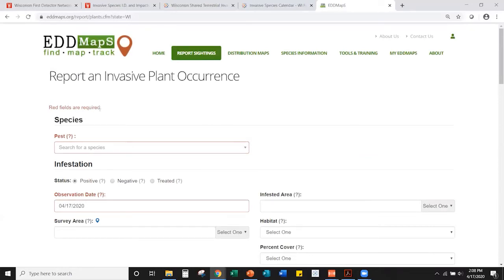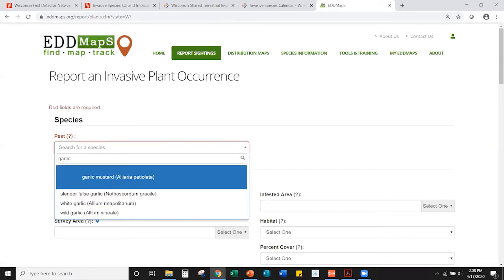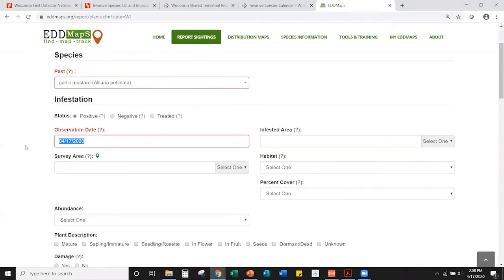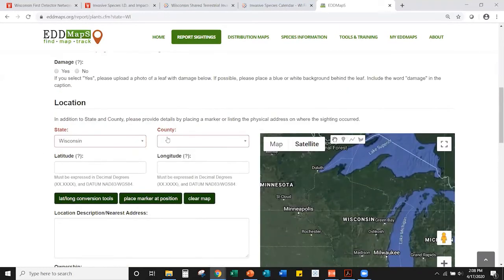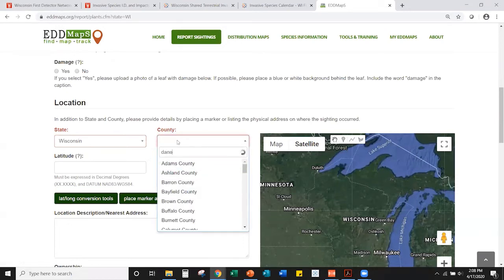The observation date will auto-fill with today's date but you can adjust it. The next required piece of information is location — type in the county and the map will zoom in. If you have GPS coordinates from a tagged photo you can enter latitude and longitude directly, otherwise zoom in on the map manually.